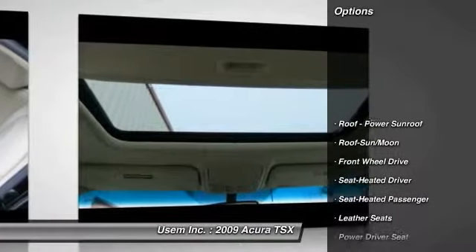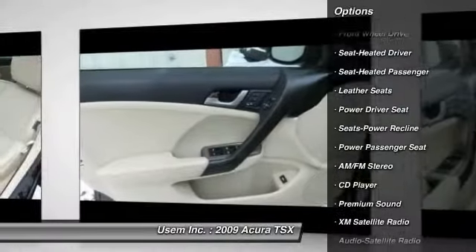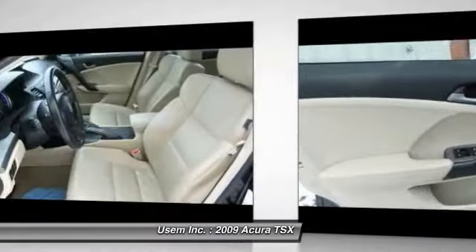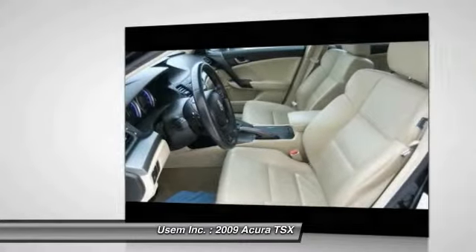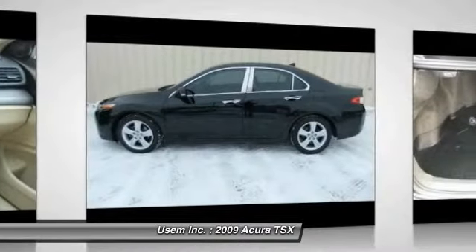Here are some of this vehicle's great options: power passenger seat, XM satellite radio, anti-lock braking system, traction control, HomeLink garage door opener, Bluetooth wireless data link for hands-free phone, power steering, air conditioning, cruise control, and aluminum wheels.